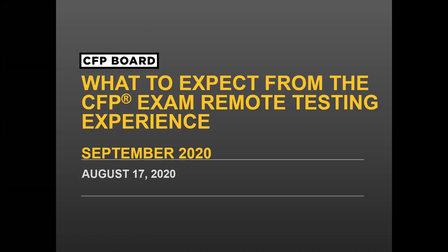In response to the COVID-19 pandemic, CFP Board will be adding a remote proctoring option for the upcoming CFP exam. Today, we will review important topics such as the exam registration and scheduling process, what to expect on exam day when testing remotely, including the check-in process and the exam. Please note that you can submit questions throughout this webinar by using the chat feature. I will answer questions as soon as the formal presentation ends. The webinar will also be recorded and posted on our website within one week.